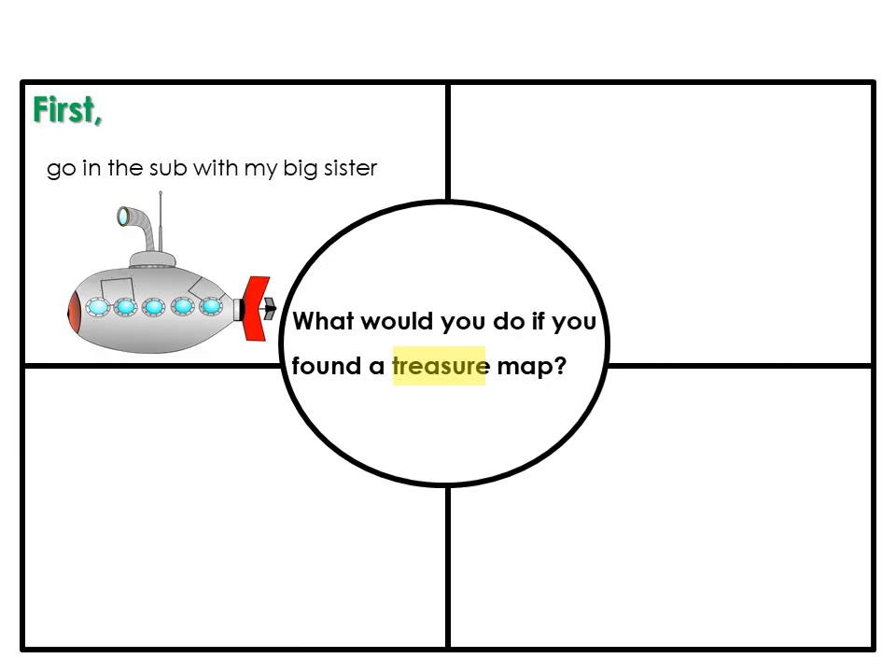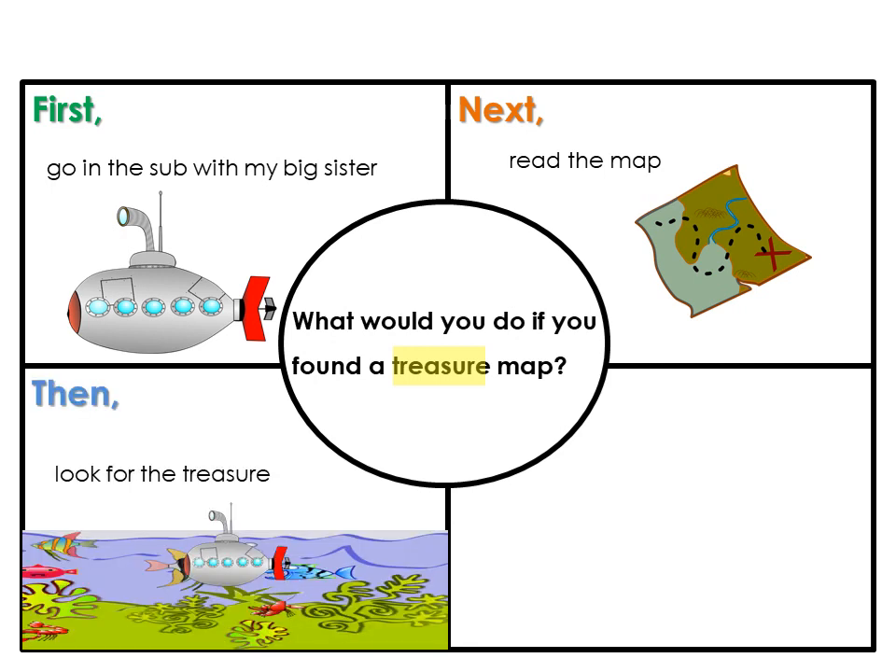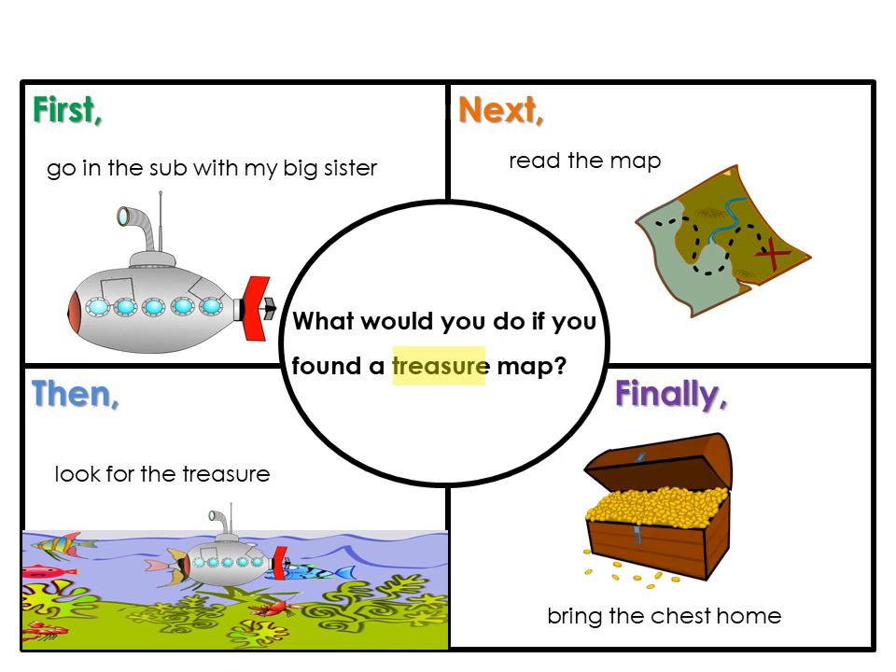First, I think I'll go in the sub with my big sister. Next, I think we'll read the map so that we can find where the treasure is. Then, we will look for the treasure. And finally, we'll bring the treasure chest home.